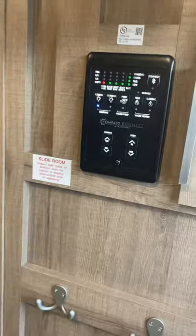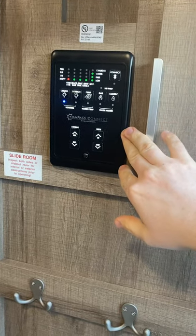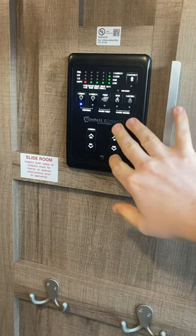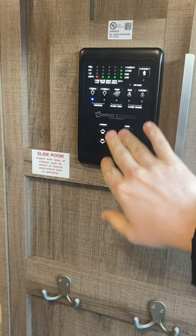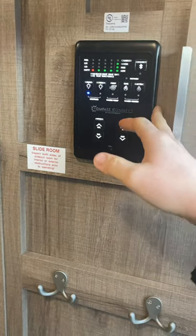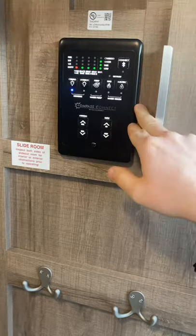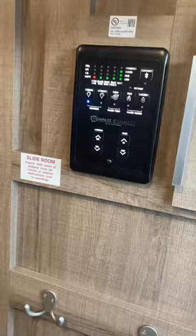There's a coat rack area up above and a little storage compartment when you're coming in. They do this Compass Connect — this is a brand new product for them. To operate your slides, water heater, pumps, awning — everything is going to be based right in this system. You can press the buttons manually, or they have an app you can download and do all of this on a cell phone or tablet.